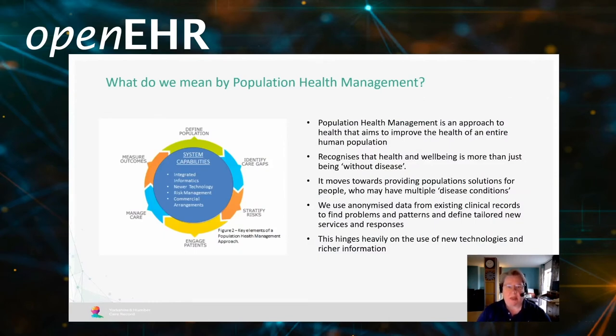Population health management is the opportunity to focus on the health of an entire nation. It recognises that health and wellbeing is more than just being free of disease. This model for defining system capabilities for population health management is one we've used across Yorkshire and Humber. It's cyclical — looking at defining the population using segmentation, identifying care gaps, stratifying risks, engaging with patients, managing care, and measuring outcomes.